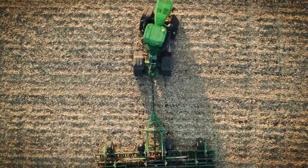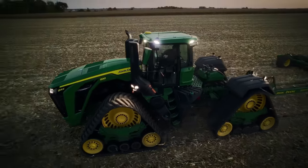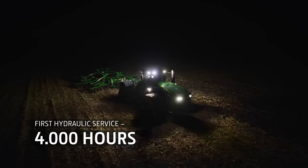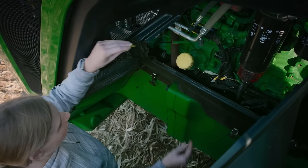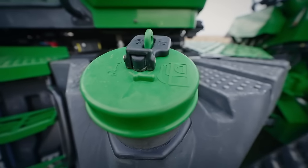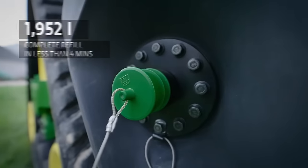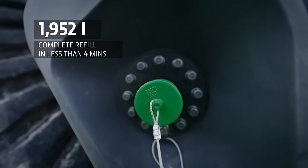Regular maintenance is fast and easy and can be done from the ground. With minimal tasks, it will save you time in the field. Service intervals are longer too, reducing downtime and operating costs. All daily fluid level checks — such as coolant, hydraulics and oil — can be done from the ground. The fuel tank filler is also conveniently placed by the steps, and if you choose the fast filling option, it takes less than 4 minutes to fill.